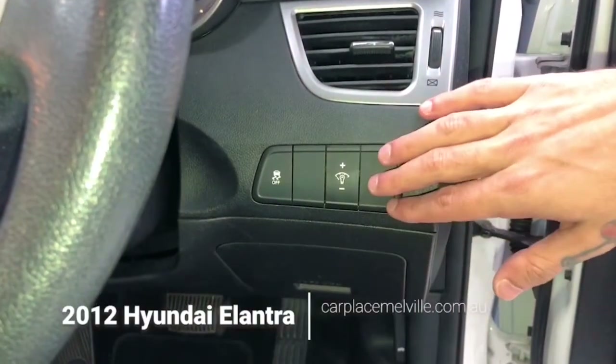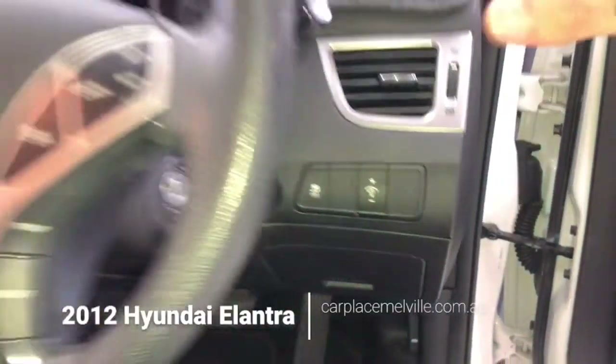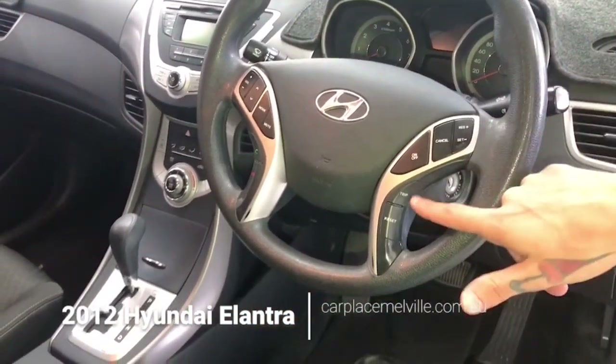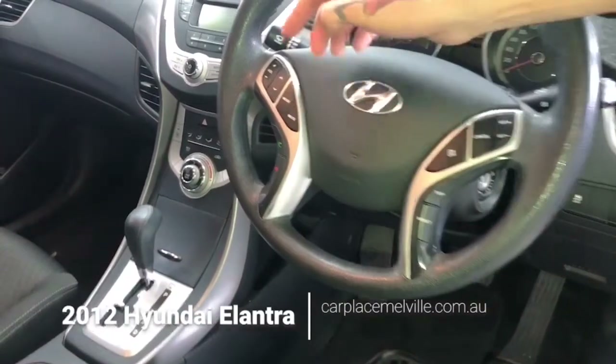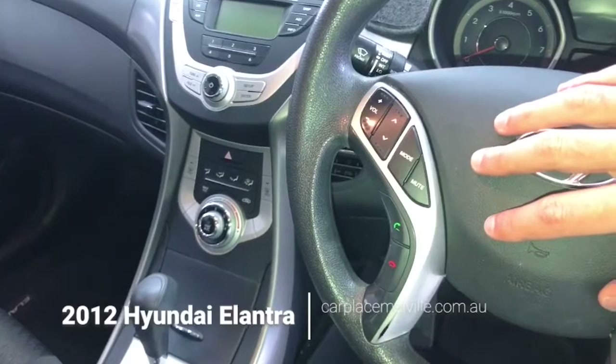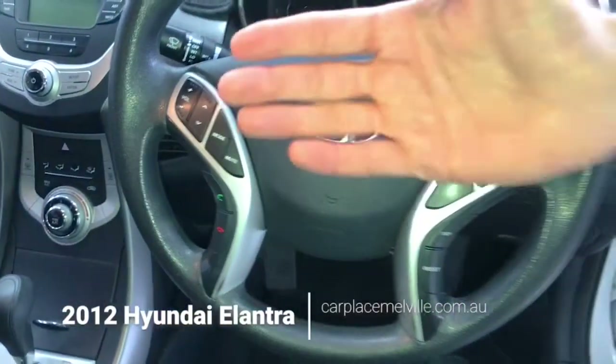To our right-hand side we have illumination and simple traction control. Moving up to your steering wheel: power steering, to our right-hand side are cruise control and trip controls, to our left-hand side are volume and station controls. Airbag in the center, and the wheel is adjustable — move it up and down, back and forth.